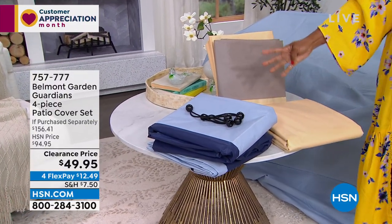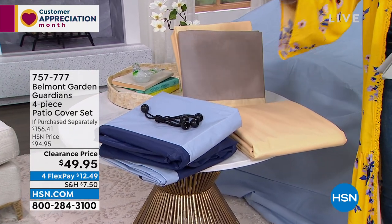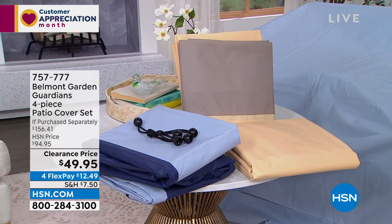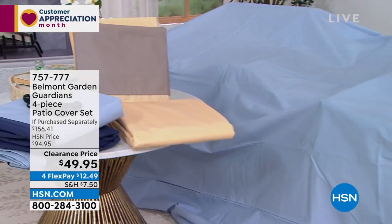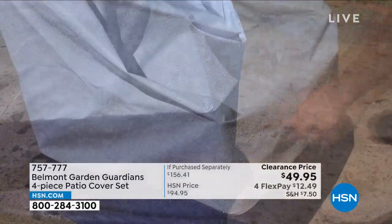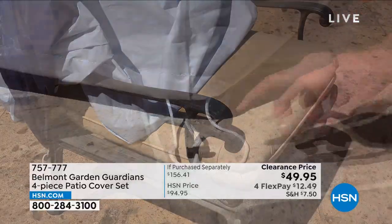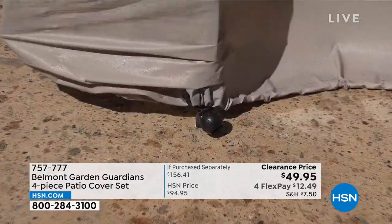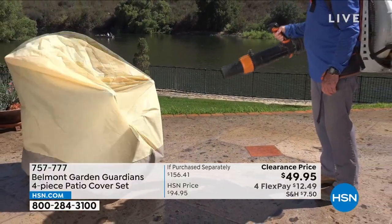You're getting four covers in either tan or blue on clearance — this is a big deal because patio chair covers can be very expensive. These are resistant to UV exposure, and there's that bungee that keeps it secure so it doesn't blow away even on a windy day. Item number 757-777.